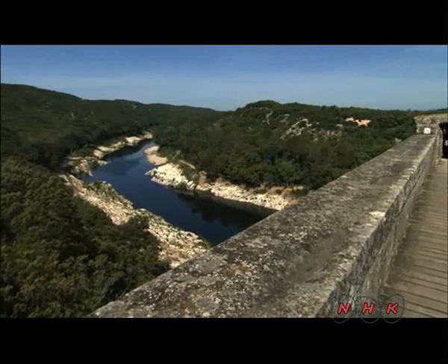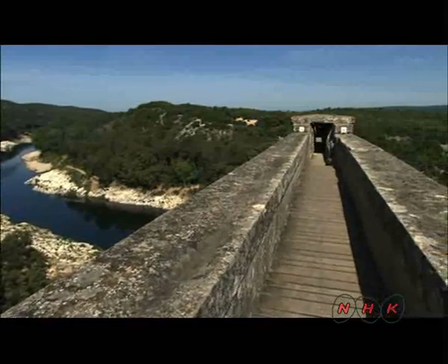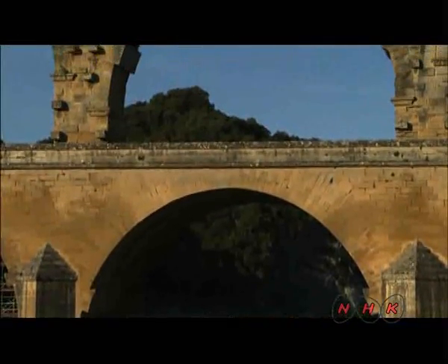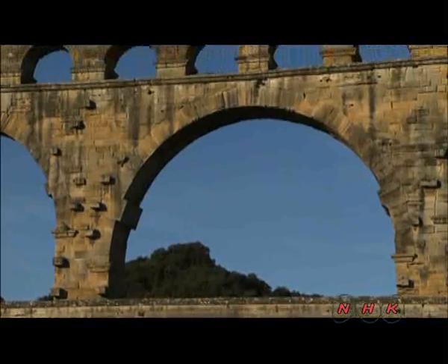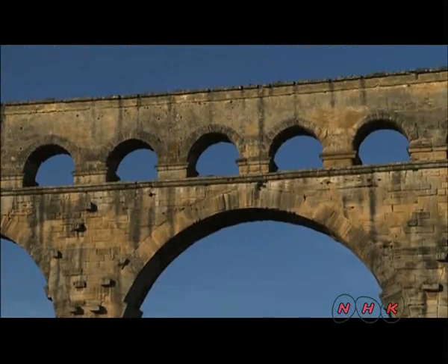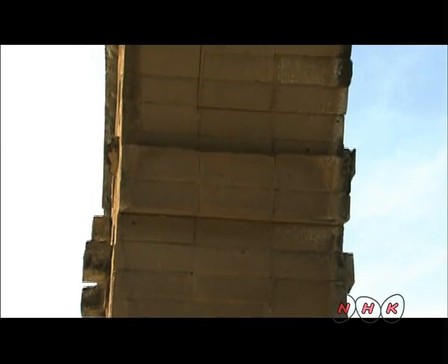The aqueduct is 49 meters tall and 275 meters long. It is made of three tiers of geometrically perfect arches built with stone bricks all cut the same size. They fit together perfectly, and the pressure they put on each other holds the structure in place. The aqueduct was built in just five years thanks to this simple but highly effective method.